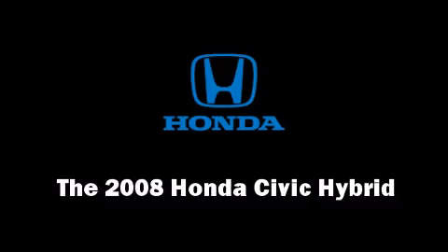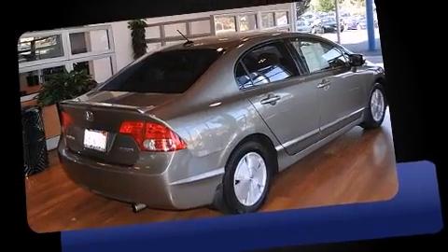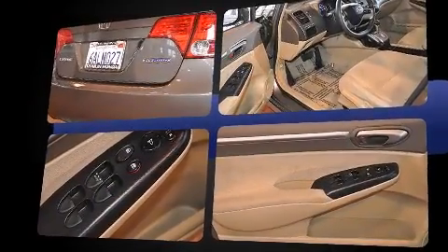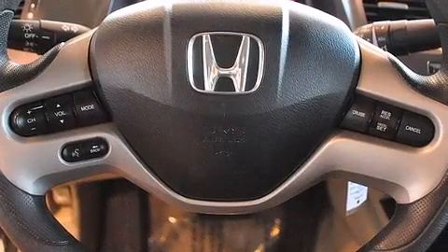The 2008 Honda Civic Hybrid — this four-door, five-passenger sedan just recently passed the 50,000 mile mark. It features a front-wheel drive platform, automatic transmission, and an efficient four-cylinder engine. Included features are turn signal indicator mirrors.